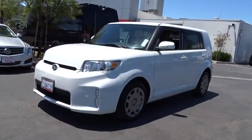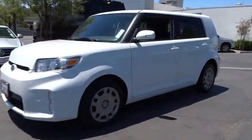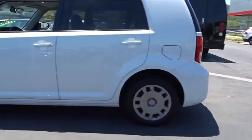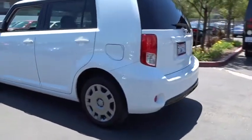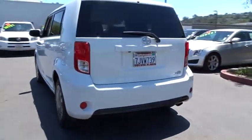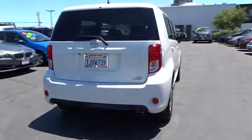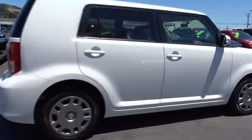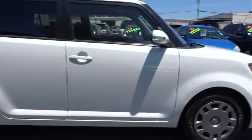The 2014 Scion XB, built under the Toyota nameplate, has almost single-handedly shaped the market for the boxy, city-driven vehicle. The XB offers exceptional cargo space for a vehicle of this size, combined with nimble acceleration and Toyota reliability. This vehicle will prove itself time and time again.